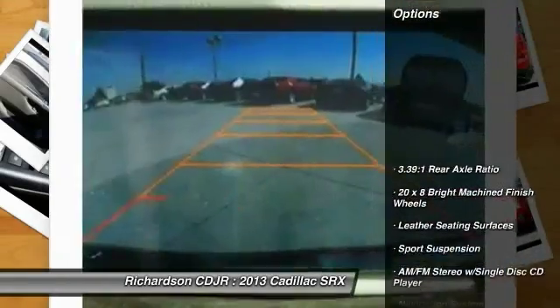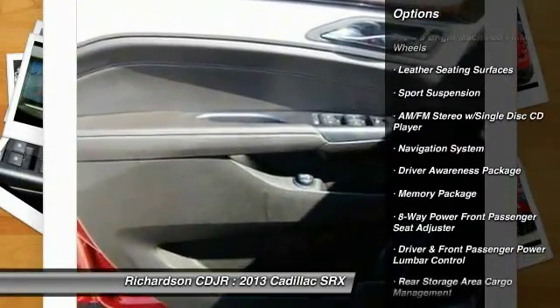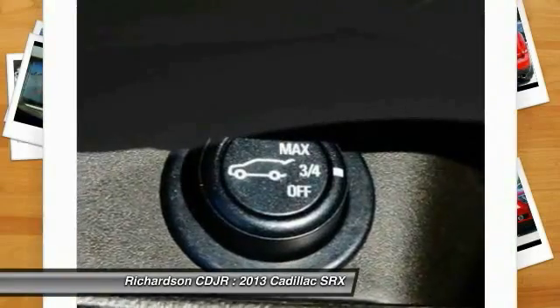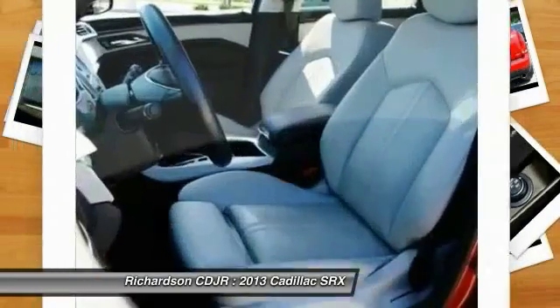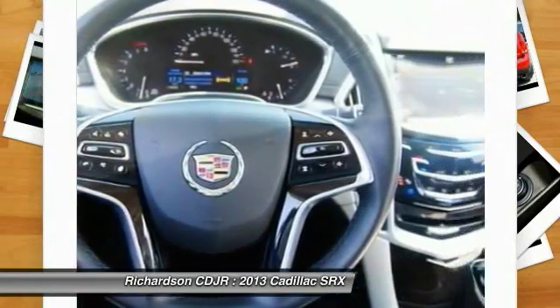Here are some of this vehicle's great options: navigation system, traction control, keyless entry, power passenger seat, leather wrapped steering wheel, dual airbags, power steering, air conditioning, front AM FM stereo with CD player, and auto-dimming rearview mirror.